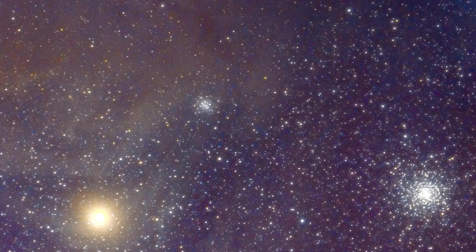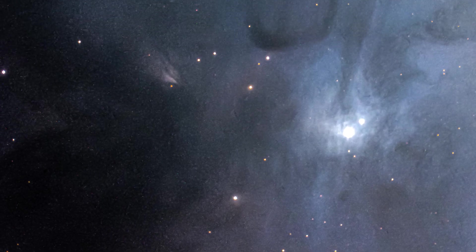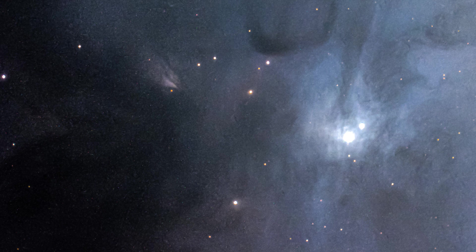There is one thing I tried incredibly hard to get a picture of. I've gone super deep, done hour upon hour of integration to pull light out of the Milky Way. This next picture is one of the most elusive things that so many people on the internet have never seen before.